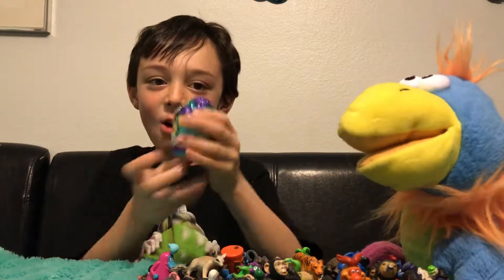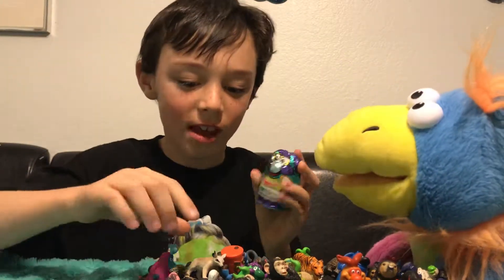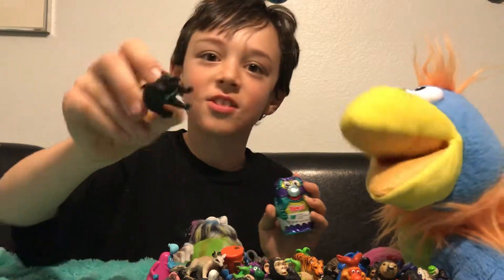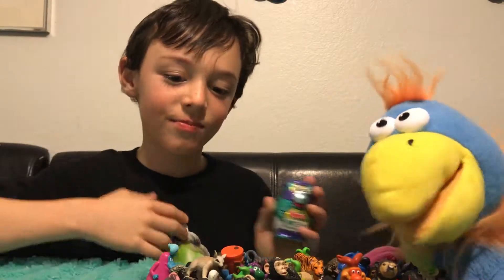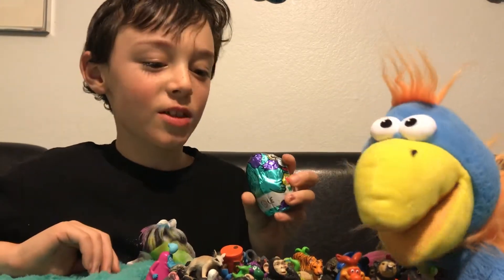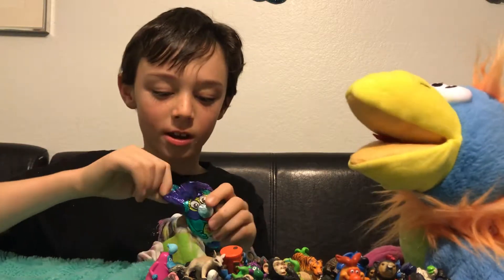We're gonna review some Yowies. Yowies? What are Yowies? So they're like little chocolate eggs with little toys inside. Oh, I like toys. And these are all of them. And I do want to see what's inside one. Yeah. Okay, let's open one then.